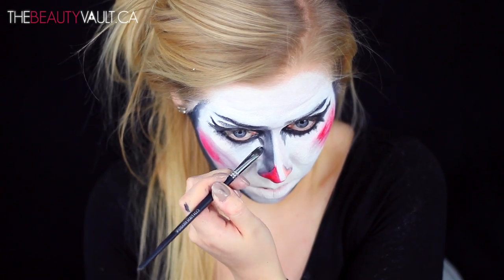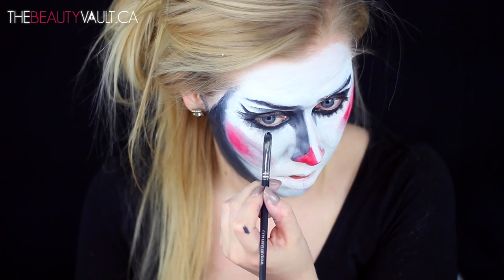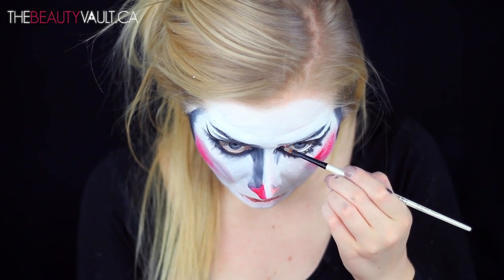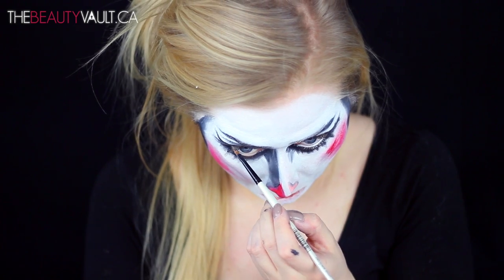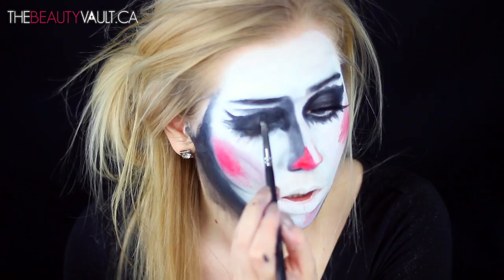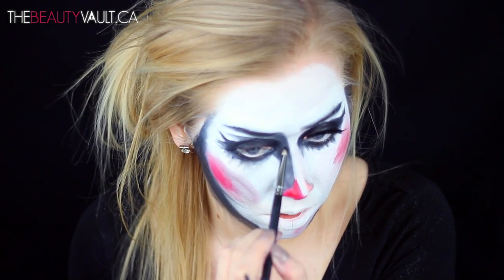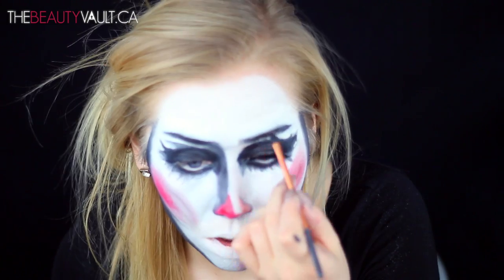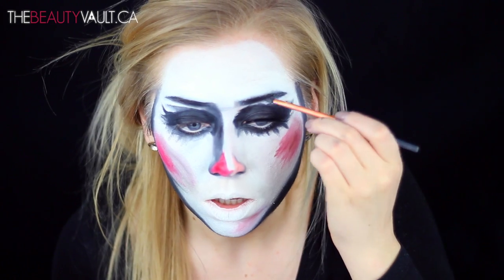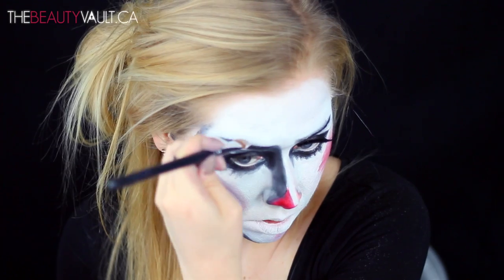Once I feel like I've matched it to the painting to the best of my ability, I'm gonna take some of the white from the Flash palette and run it along my waterline to enlarge my eyeballs like hers. This was not irritating on my eyes at all, but use this method at your discretion — you can always use a white eyeliner if that's more comfortable. Once my eye makeup placement is sorted, I'm going over the black areas on my lids with black eyeshadow and tweaking the eye shape with white paint.